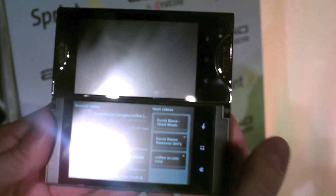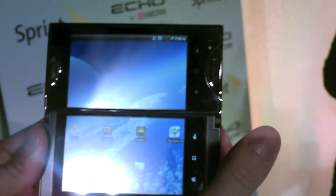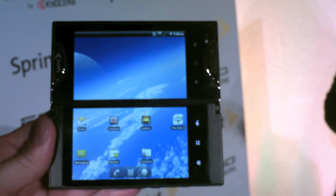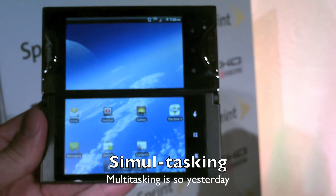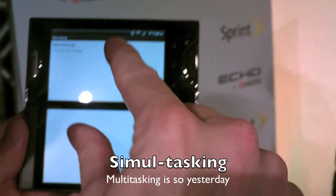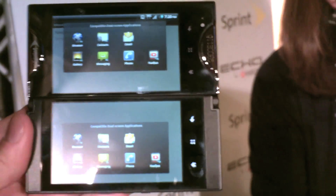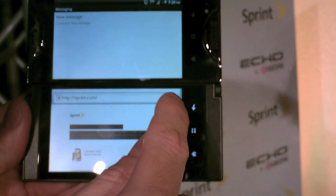You can also compose text messages and emails with the body on one screen and the entire keyboard on the screen below. Yep, absolutely — and we call that simultasking. Any applications with a little blue icon are capable of simultasking. I'll launch messaging — so this is just traditional SMS — and then I'll click on both displays and bring up a task manager, and pull up a browser on the bottom screen. Now I've got a browser and text messaging.